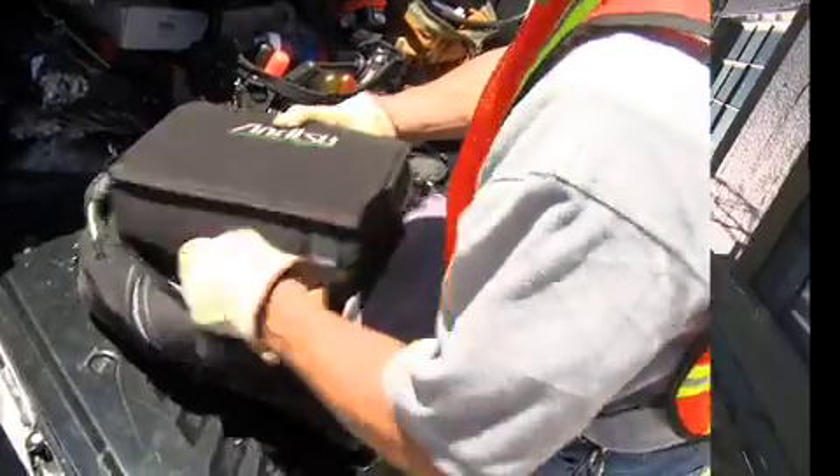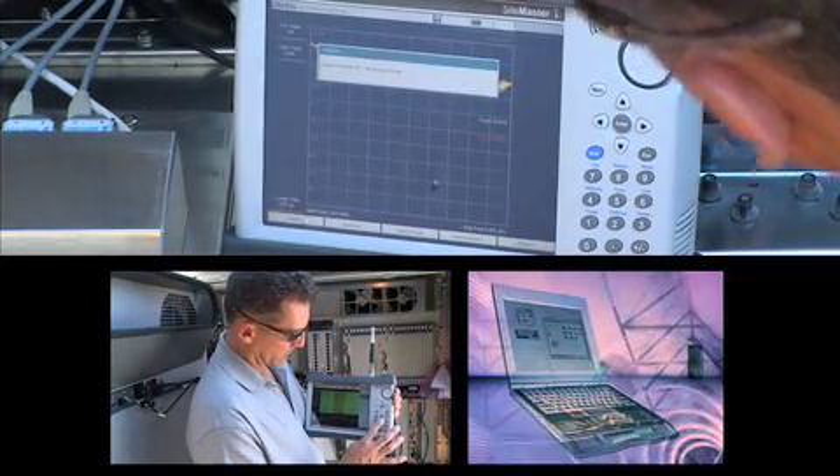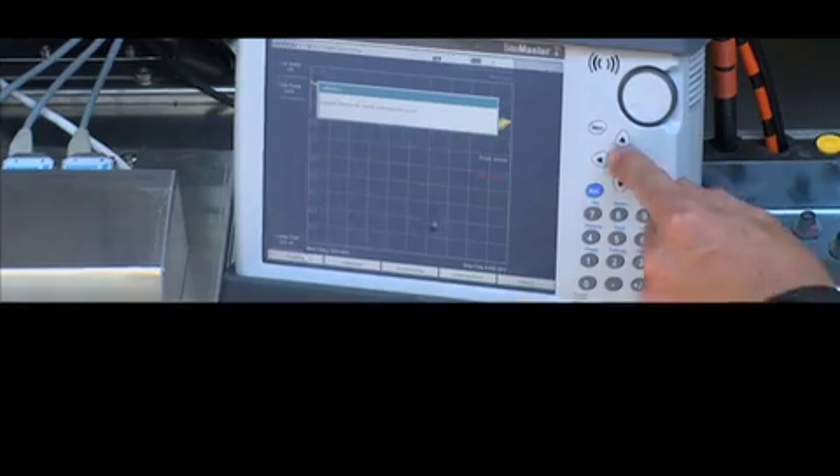The thing I like about the Anritsu Master family of products is they have everything in one — whether it's line sweeping, interference analysis, or decoding wideband CDMA signals. They have all the functionality in one small compact package. The Master family of products help me with archiving and reporting. It's very simple to upload the sweeps onto my computer and format those to turn over as deliverables to the wireless carriers.